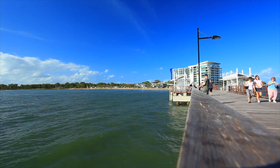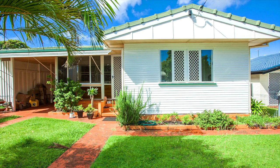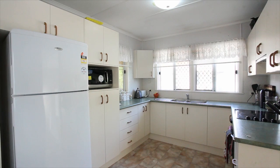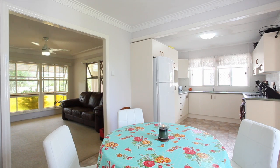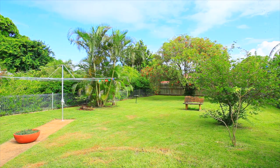Ticking all of the boxes in this most sought-after street of Woody Point lays this character-filled home. Entering the home through the front door, you will find a spacious sunroom and lounge area, leading you through to the good-sized kitchen and dining area — all this overlooking the large backyard and undercover entertaining area.